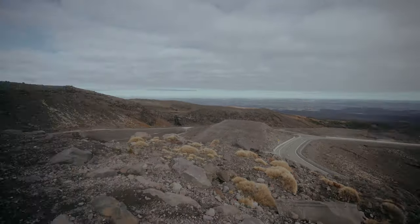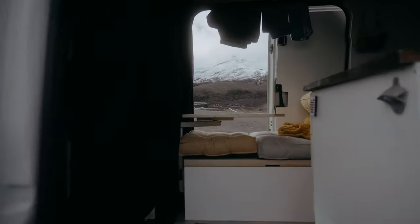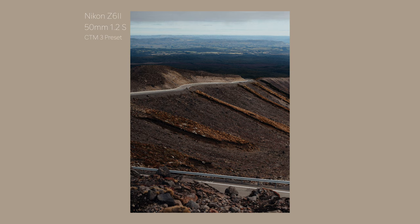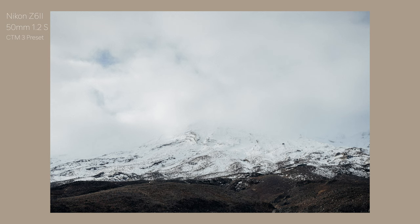I'm sitting up here at the ski field on the Whakapapa side of Mount Ruapehu. I've come down for a couple of days just to adventure around the area in the van, and I have the Nikon Z6 Mark II with me. I have the 50mm 1.2 S and also the 14-24mm 2.8.